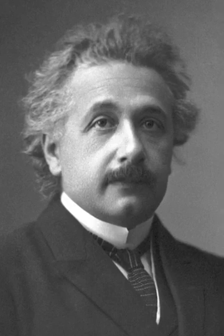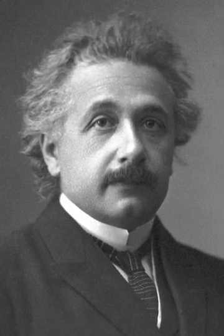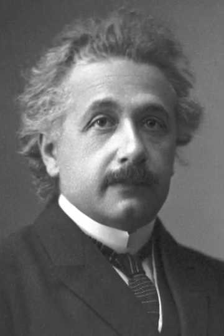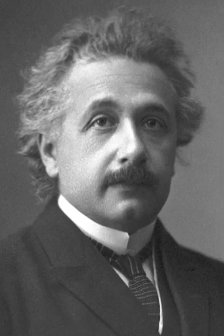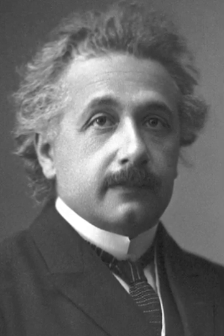The 1921 Nobel Prize in Physics went to Albert Einstein. Every year the Nobel Prize is a big deal — whoever wins it, that is a huge deal, and it says a lot about their work. But then there are prizes that are set apart from the rest that I think in time no one will forget. This is one of those prizes.